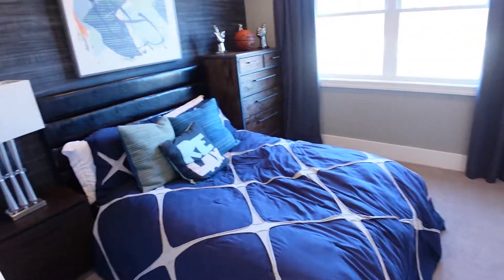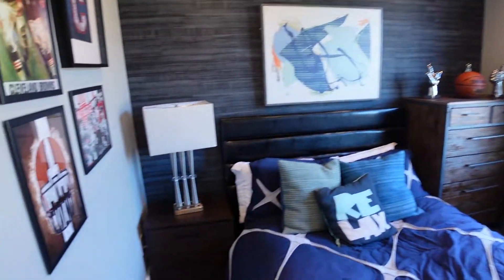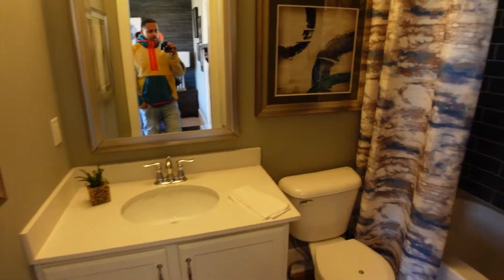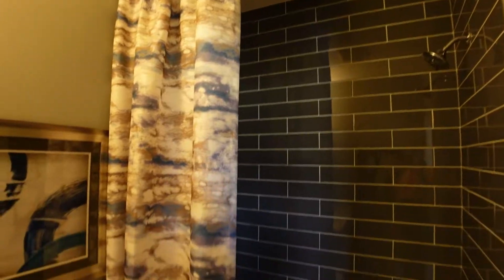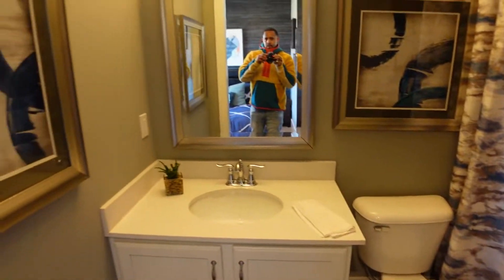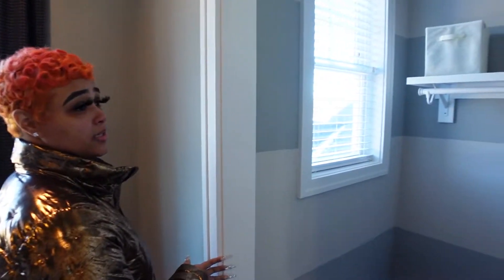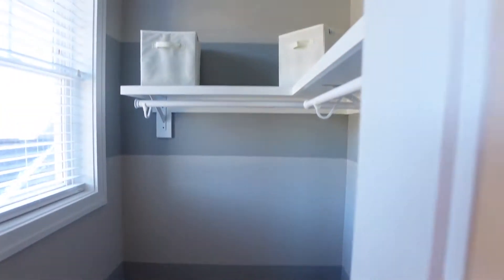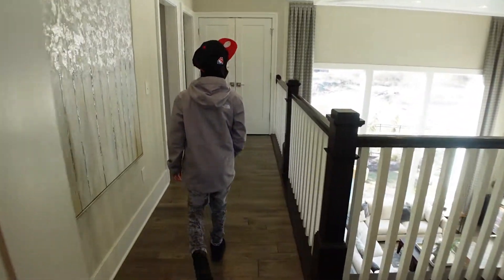I'll call dibs on that room. This room with the basketball theme — this would be a kids' room obviously. Got a bathroom, a nice little closet, something small for the kids, nothing big. This room is close to Duty's. Let's check another room.